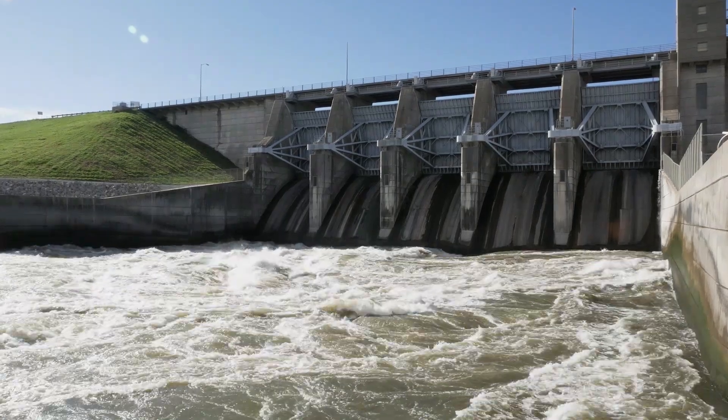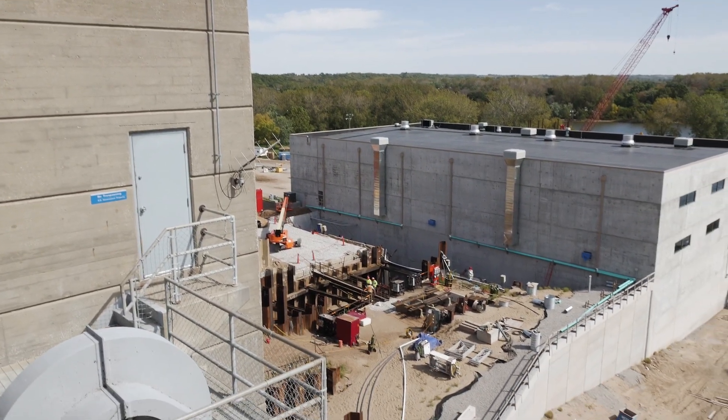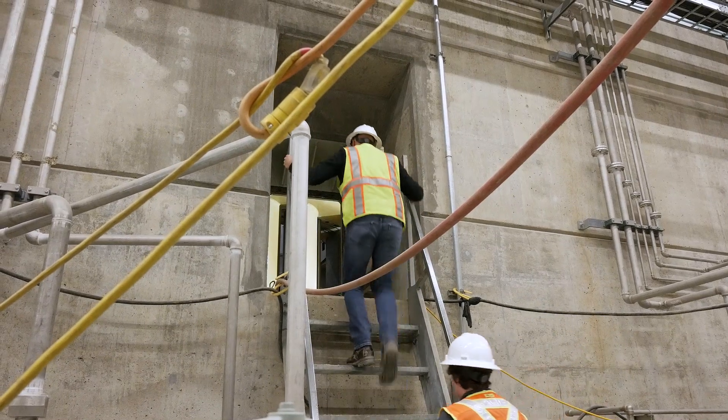The benefits of adding hydropower to an existing dam are being able to reuse the existing structure to develop a reliable and renewable energy resource that has limited environmental impacts, because you're already taking advantage of the dam that's there.